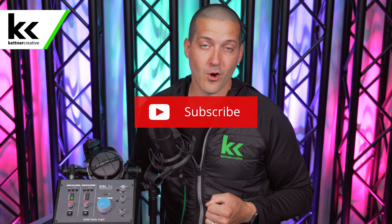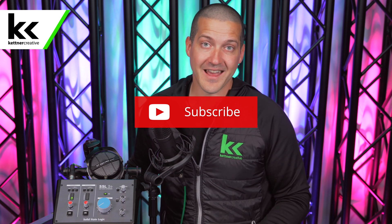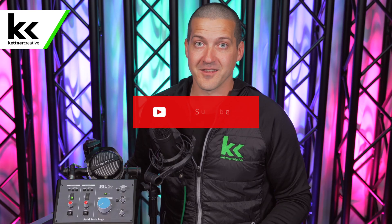If you have any questions about this video, please leave a comment down in the comment section below. Again, if you are looking for pricing or specs for the Rode NT1, the interface, the headphones, or anything like that, we do have links down in the description section below. And if you want to see more videos like this in the future, please like and subscribe. Thank you for watching.